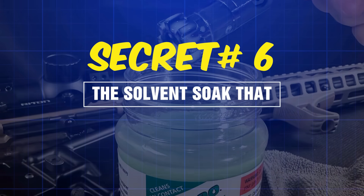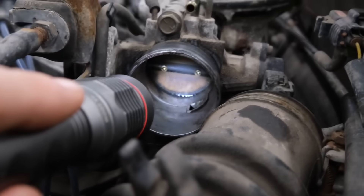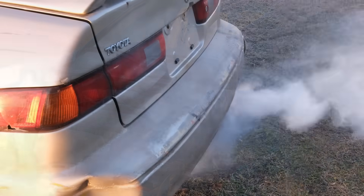Secret number six: the solvent soak that actually penetrates. This is where we separate amateurs from professionals. If you've already got carbon buildup, you need a chemical that can sit on those valves and break down the deposits over time, not just blow past them.